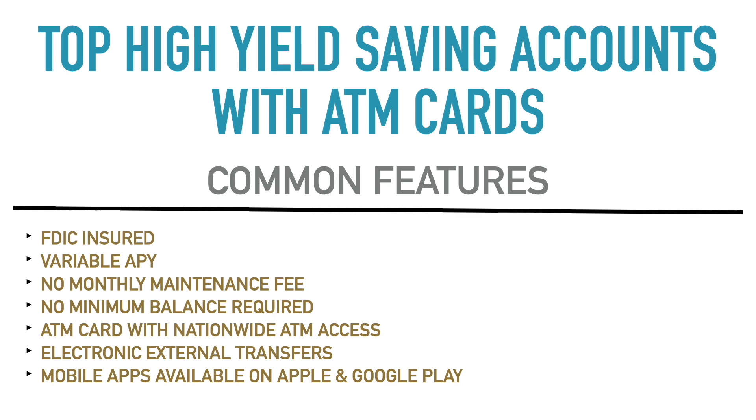All of these accounts also have electronic external transfers — those ACH transfers where you can transfer different amounts from these accounts to another bank account. That's one way people move money to deposit into these accounts or withdraw from them: transferring from these accounts to a checking account at a different financial institution, or transferring funds from that bank to one of these accounts.